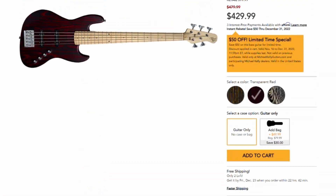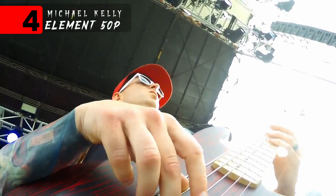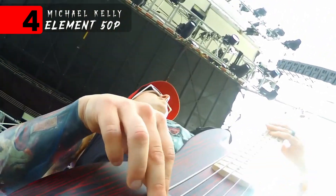And number four, we've got the Michael Kelly Element 5OP. This bass was super easy to use and dial in. I literally took it out of the box, played one rehearsal, and then walked onto a massive festival stage — and I had no problems getting it to sound good whatsoever. Trustworthy, solid, just a very good decent instrument for very little money.